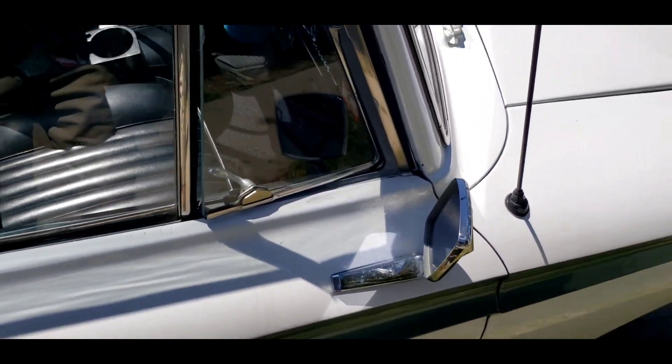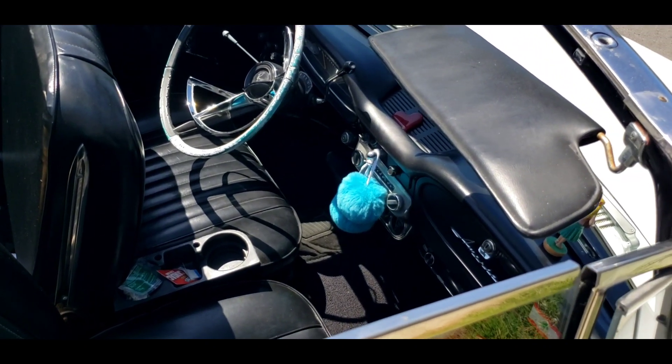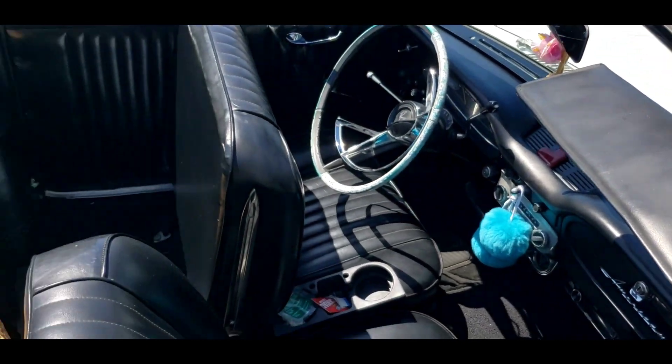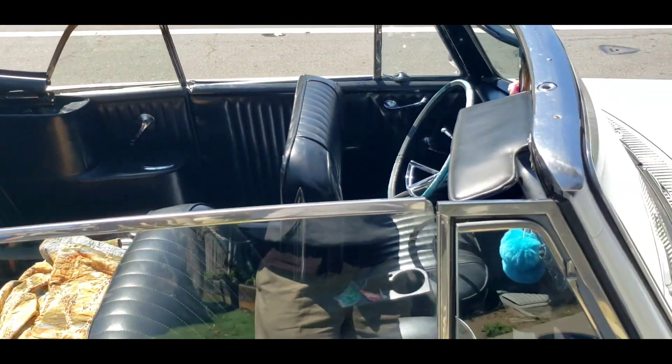I don't think that mirror is correct — they didn't have a mirror. Cup holder, kind of a pom-pom type thing. And that's the original radio, that's correct. Dash emblem is correct. Everything else looks pretty good. Black interior is much different than my gold, but beautiful car.